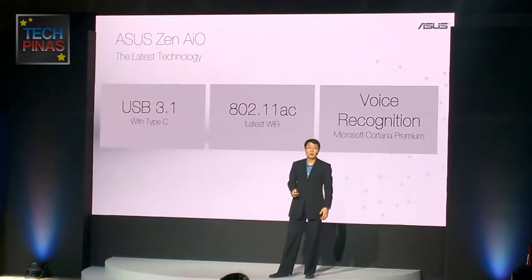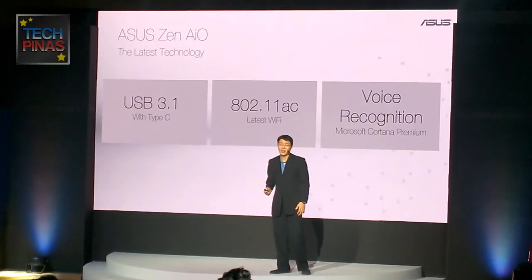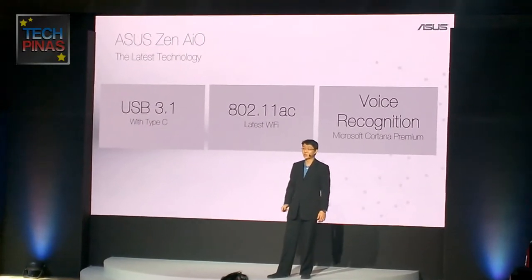The Zen AIO also has the latest connections. We have USB 3.1 Type-C, 802.11 Wi-Fi, and voice recognition transmission.